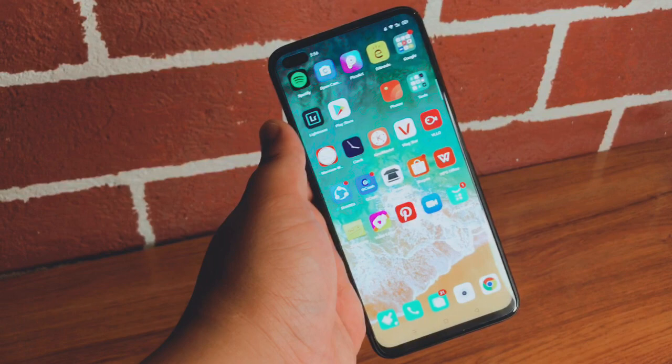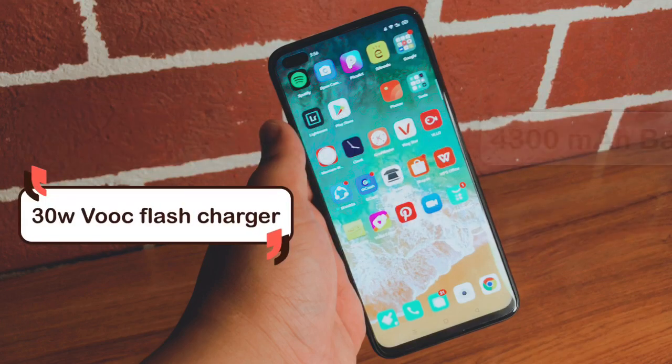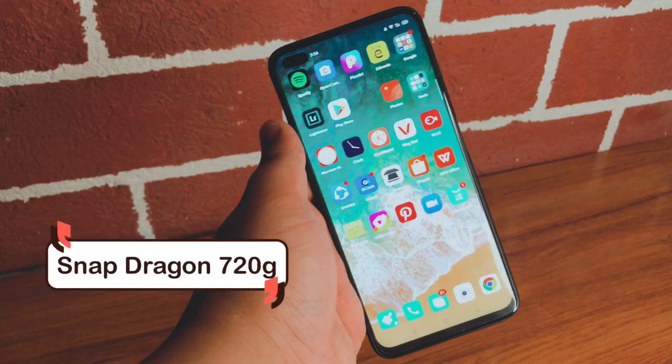The Realme 6 Pro has a 4300mAh battery and comes with a 30W Dart Flash charger. It runs on Snapdragon, while the Realme 6 uses MediaTek. It's suited for gamers, especially with its impressive cameras and great gaming performance thanks to the battery and refresh rate. The back is also curved, making it very comfortable to hold when playing games — you won't get tired easily.